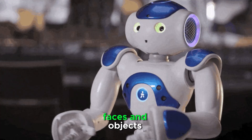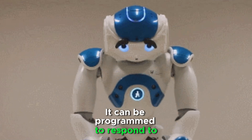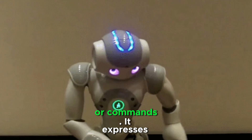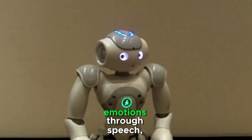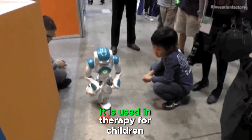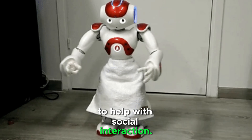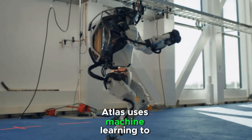Now detects and recognizes faces and objects using cameras, and can be programmed to respond to specific people or commands. It expresses emotions through speech, LED eyes, and body movements. It is used in therapy for children with autism to help with social interaction.